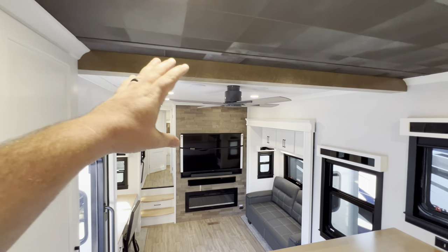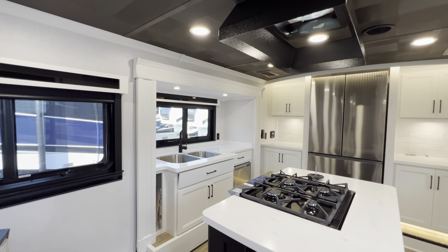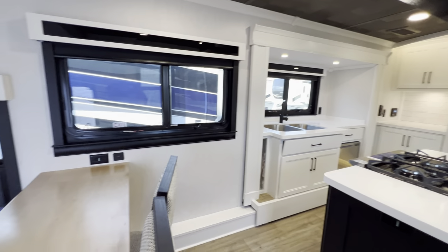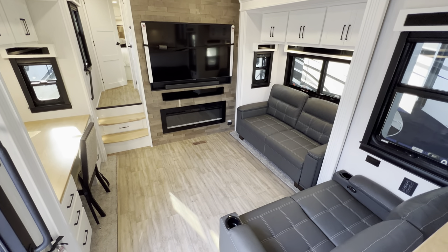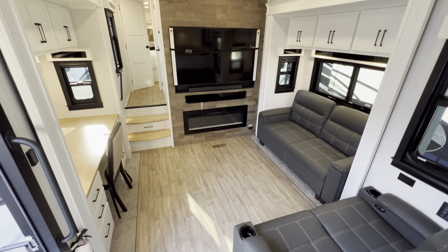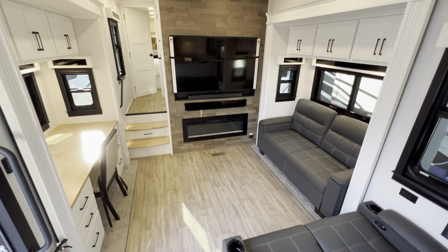There's a wood look beam going across as well. These two seats overlook a really nice massive open area. You're going to get your recliner seats here with dual opposing slides. This one has a desk set up right now but you can get it with a second couch instead.